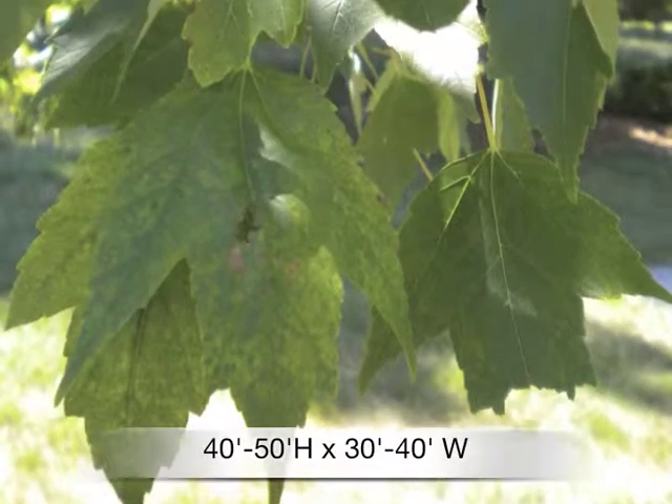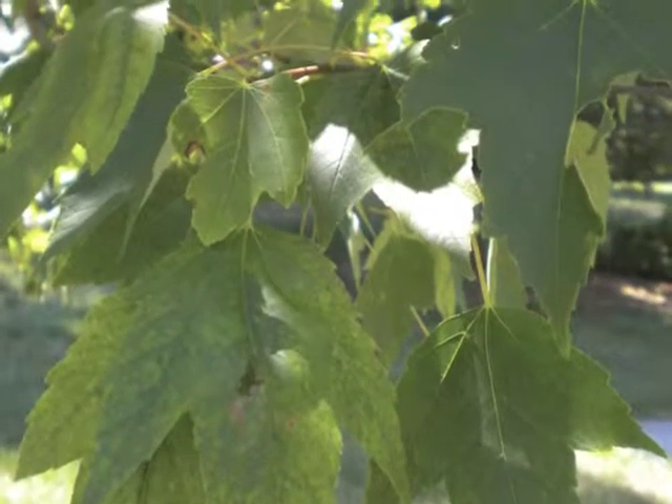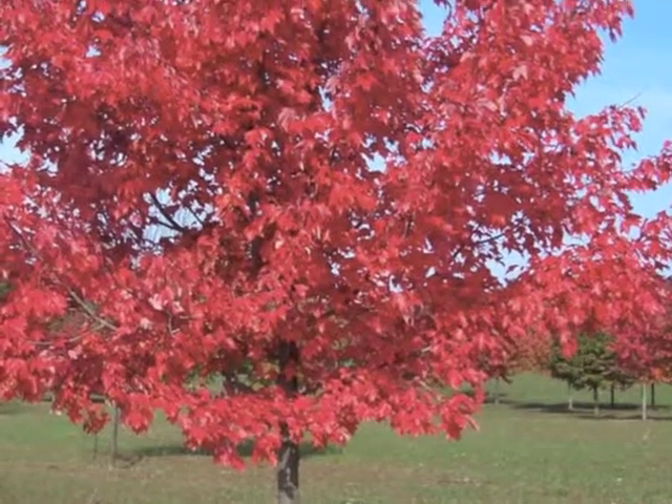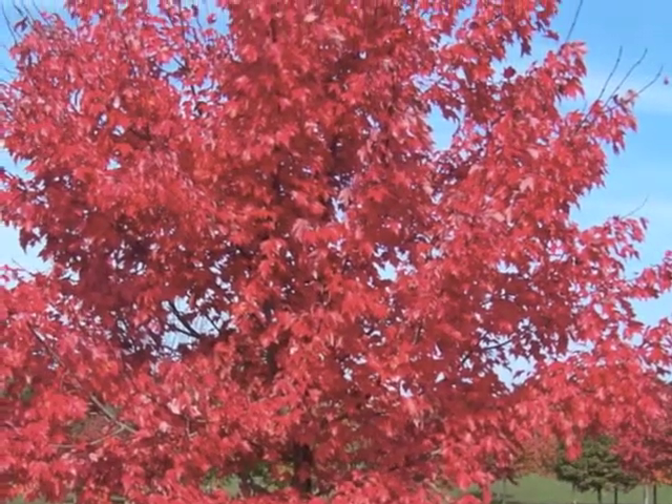Glossy green leaves turn brilliant orange scarlet in the fall, extremely showy. A great shade tree in the landscape, it attracts wildlife. The seeds of the Red Sunset maple are quite popular among squirrels and birds.